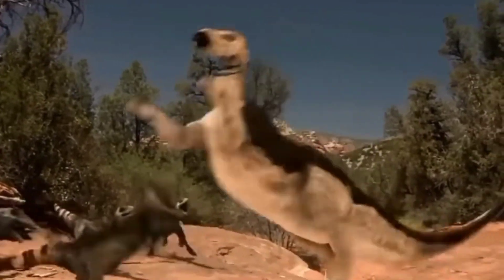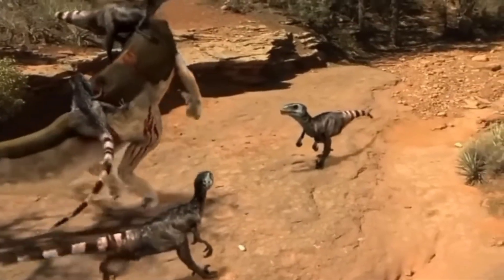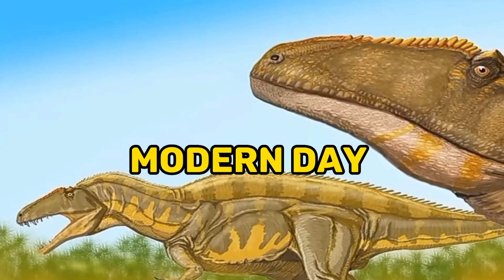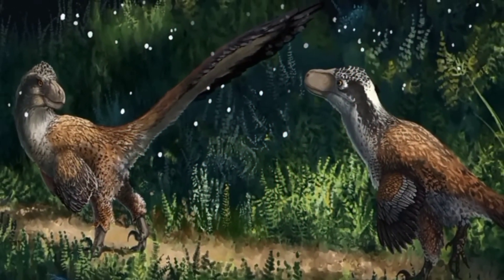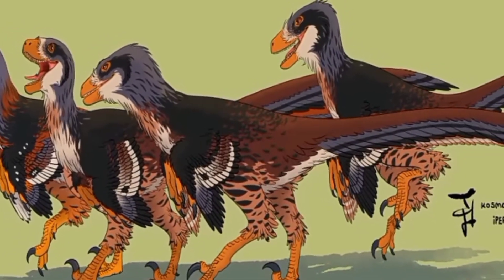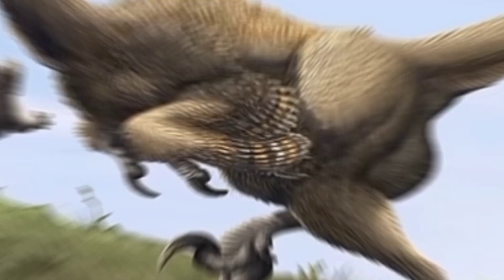Others argue that Deinonychus was more likely a solitary hunter, relying on its speed and agility to track and ambush prey on its own. The fact that modern-day large predators, like leopards, frequently hunt alone lends support to this theory. It is also possible that they employed a combination of both pack hunting and solitary stalking, depending on factors such as available prey, environmental conditions, or the stage of the dinosaur's life cycle.